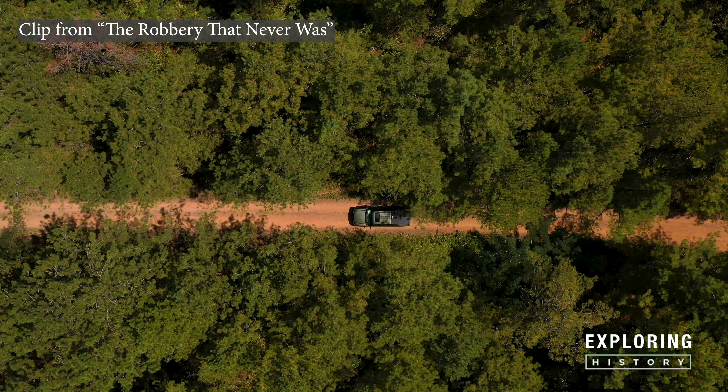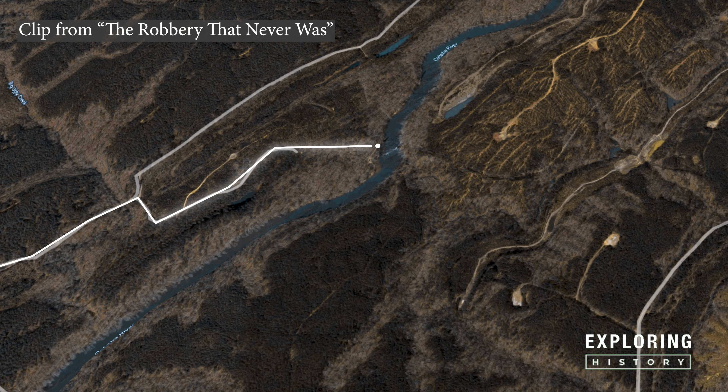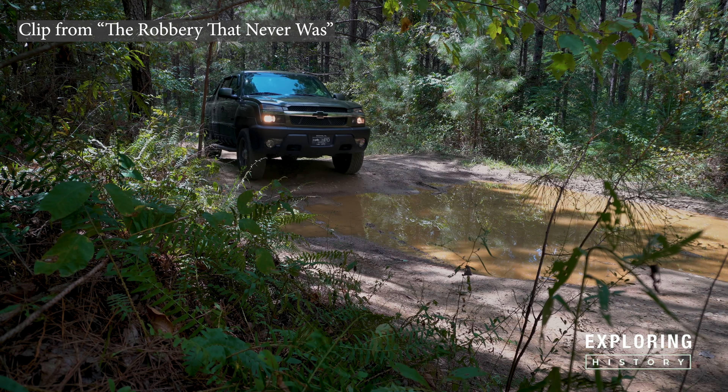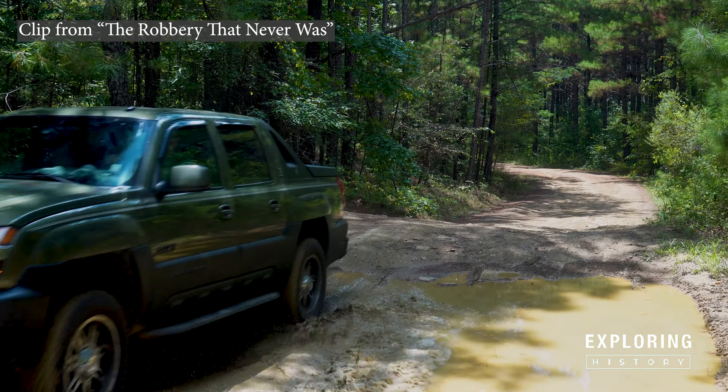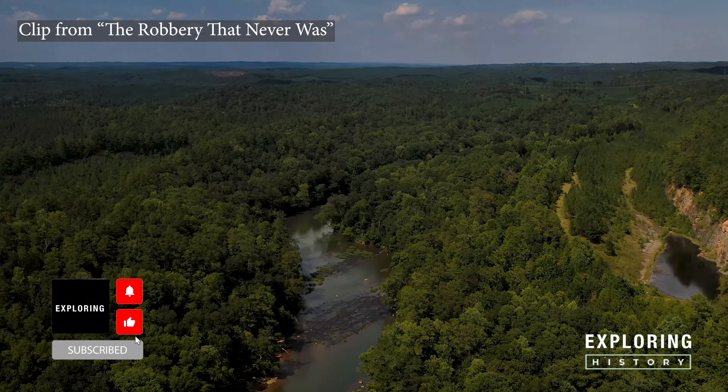We are about 47 miles south of Birmingham, Alabama and heading to the location given to us by Mike. Be prepared if you plan on going to the location — it is difficult getting there and easy to get lost.